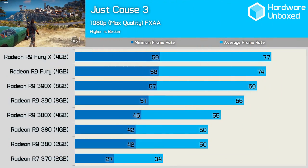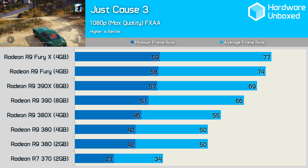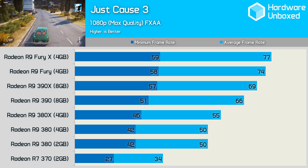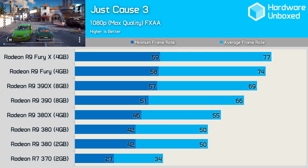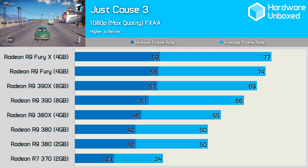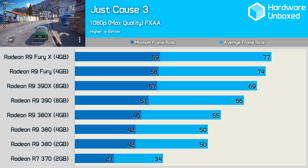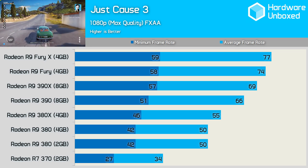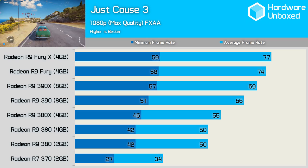Just Cause 3 is an awesome open world game that plays surprisingly well on mid-range hardware, and the 2GB 380 is a perfect example of this with 50fps, while the 4GB model wasn't able to improve upon that frame rate. The R7 370 struggled with 34fps and did dip down to 27fps, though for what you pay this isn't bad performance with quality settings maxed out at 1080p. Moving past the 380, the 380X delivers 5fps more on average at 55fps, while the 390 brings us up to 66fps. Beyond that, the gains are pretty small given how much more the 390X, Fury, and Fury X cost.